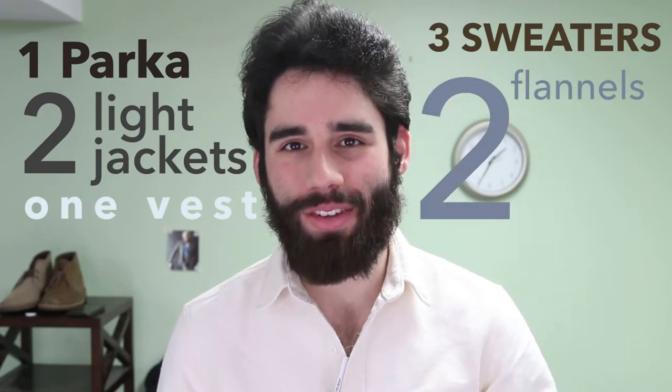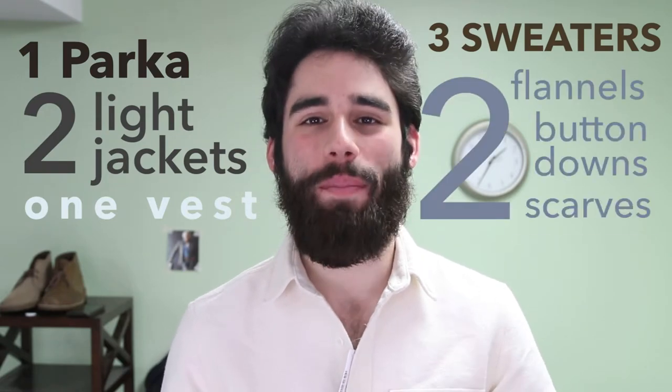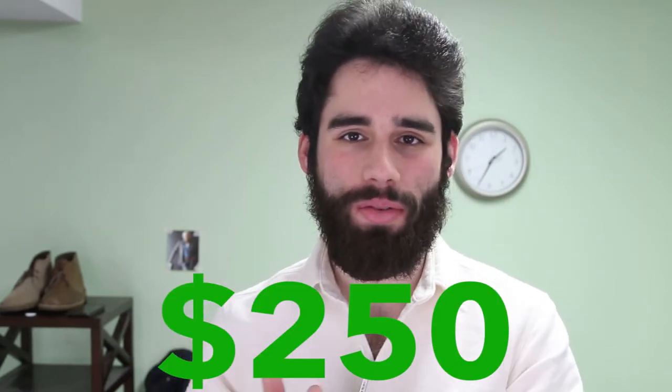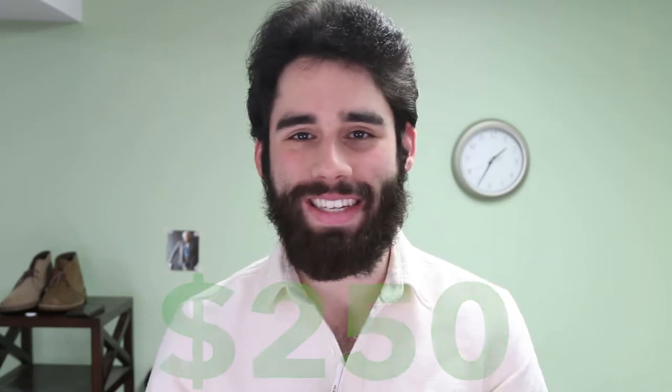I want to go through it, show you a little bit about the shopping process and experience. So before we get into it, let me tell you what I got: one parka, two light jackets, one vest, three sweaters, two flannels, two button-downs, two scarves, a pair of gloves. In total, $250 — and that's including the parka that was $100. Insane deals.